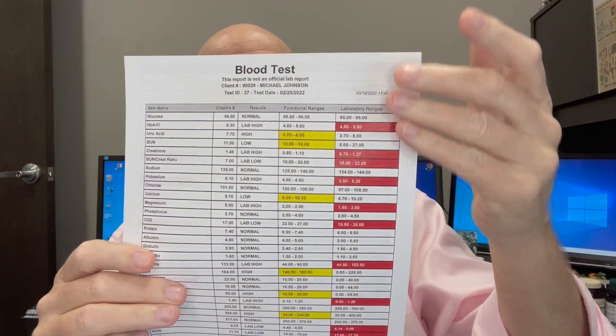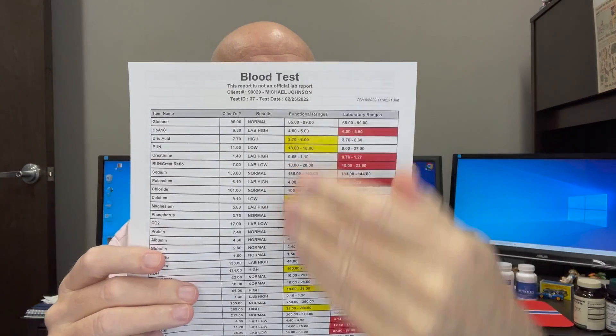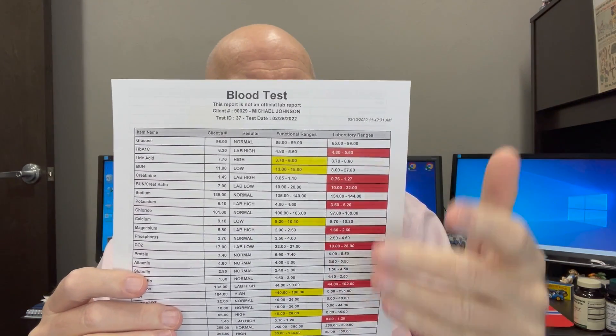When you get all that blood work, you get this packet, this booklet back. What we do is put it into our database, and it comes out with lab ranges — which are very broad — versus functional range, which is a lot narrower. The red is abnormal, the yellow is abnormal. For instance, liver enzymes: the lab range is 0 to 40, but the functional range is 10 to 26, ideally 15 to 26. Why wait until you're at 38 and heading south on your liver, when you could have prevented that by keeping it in the functional range?